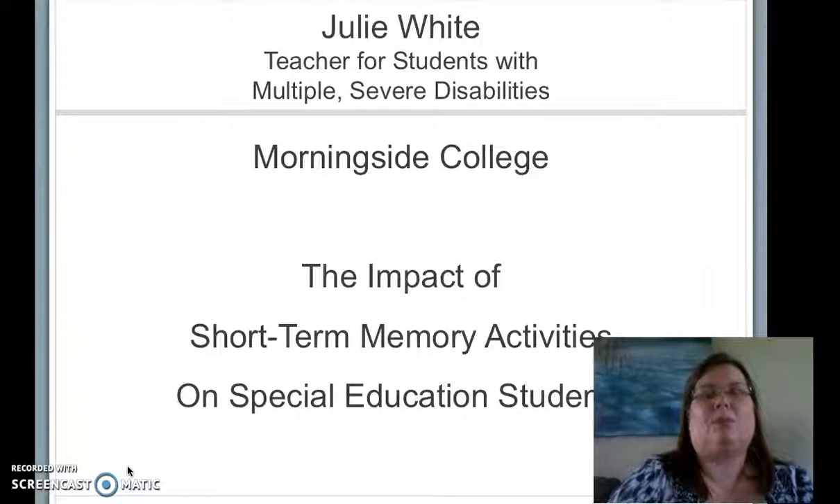Hello, my name is Julie White. I am a middle school teacher for students with multiple severe disabilities. I am also a graduate student at Morningside College.